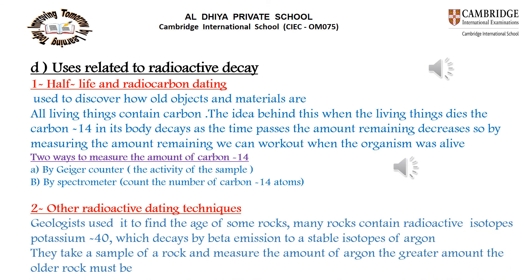Uses related to radioactive decay include half-life and radiocarbon dating, used to discover how old objects are. All living organisms contain carbon-14; when a living thing dies, its carbon-14 decays and the amount decreases. By measuring the decrease in carbon-14 using a Geiger counter or spectrometer, we can determine how old an object is.